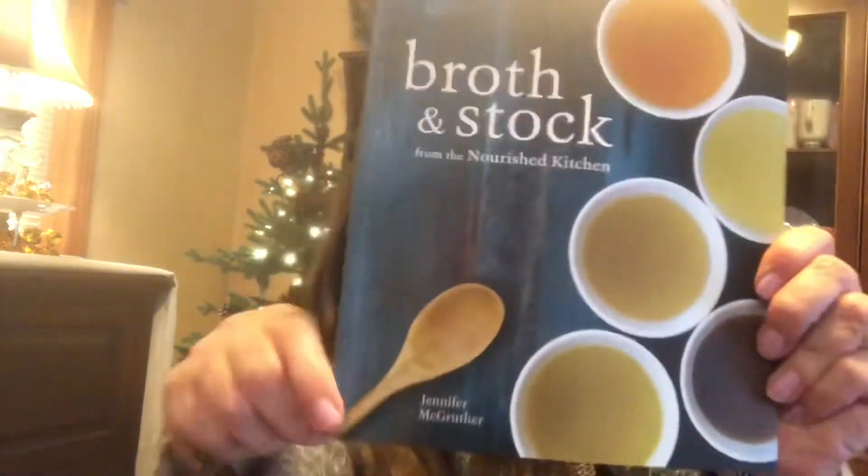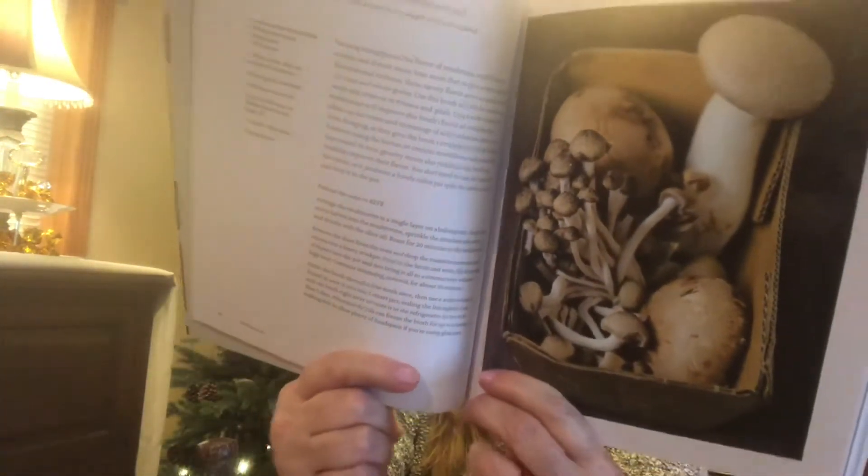I feel sorry for the people who write these books and then they end up at Dollar Tree. This one is called Broth and Stock from the Nourish Kitchen by Jennifer McGruther. I would have bought this at full price because I'm on the keto diet and it shows all kinds of different stocks and healthy foods you can make. Sorry Jennifer, I bought your book for a buck — but good job, she did a great job. This one was regularly $18.